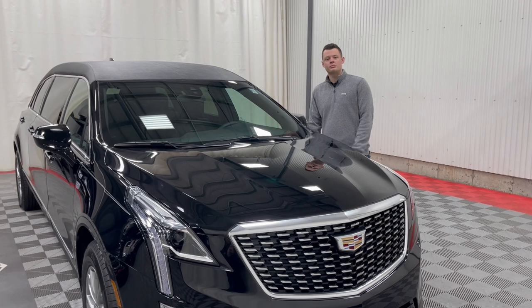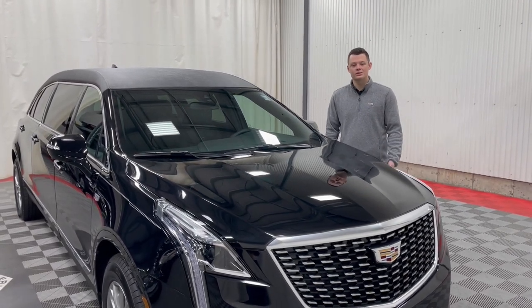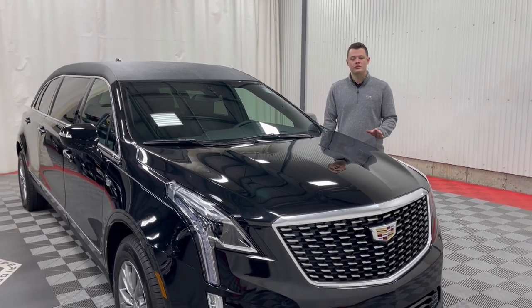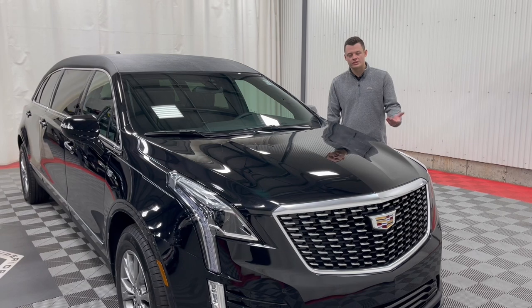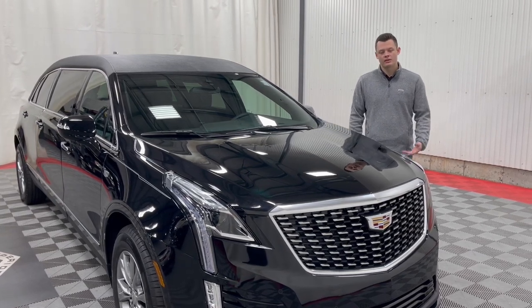Thank you very much for taking a peek at this brand new Cadillac XT5 Platinum Coach limousine. This six-door will not last long and we're only going to get a few in inventory for this model. If you'd like to order one or inquire about this one, give us a call at 800-229-5008 or visit us at parkspere.com where you can see all of our available new model inventory. Thank you.